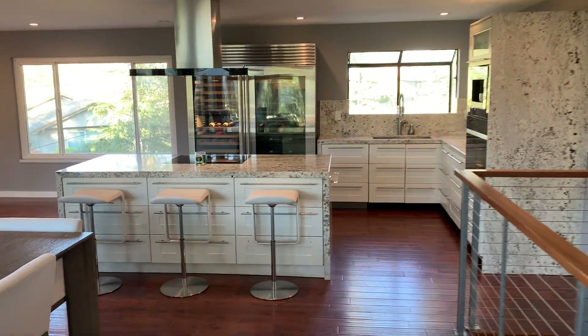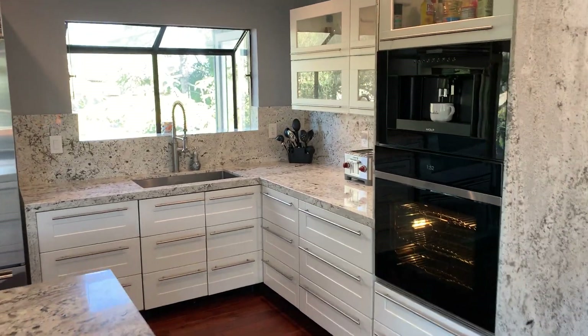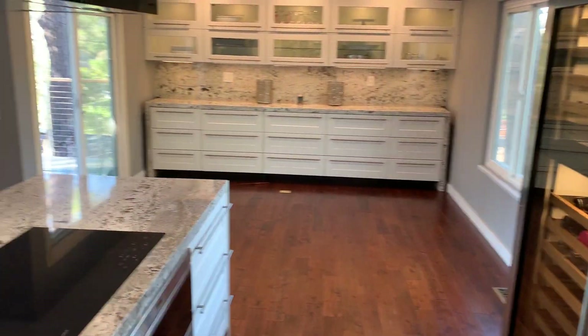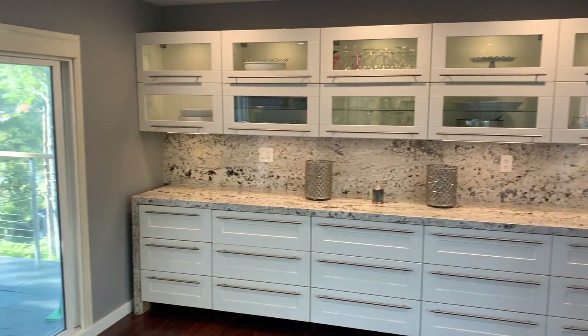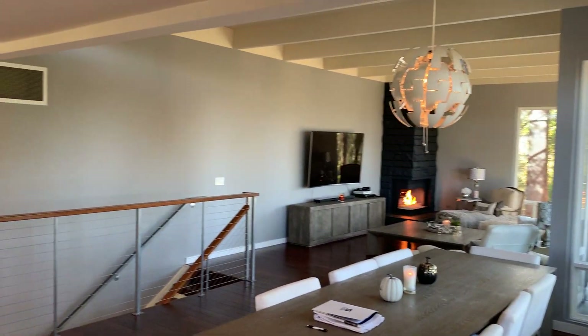The kitchen has nice granite counters, Wolf appliances, custom cabinetry, Sub-Zero refrigerator. It has room for an eat-in kitchen table here. Nice high ceilings.